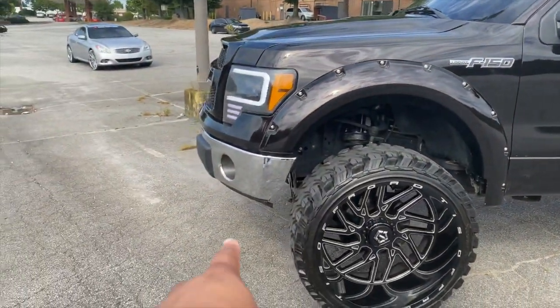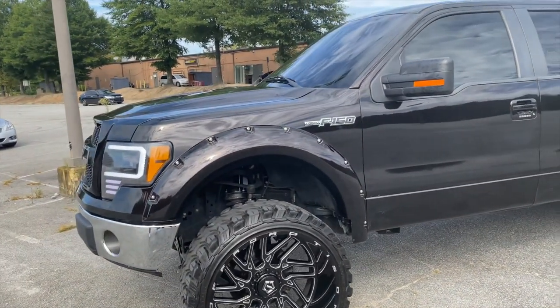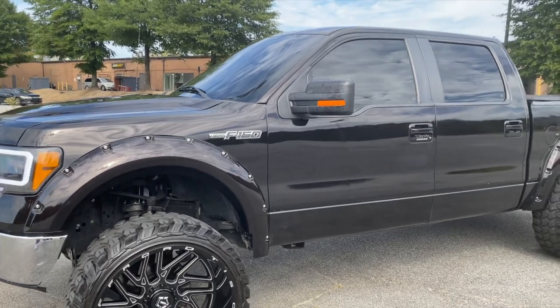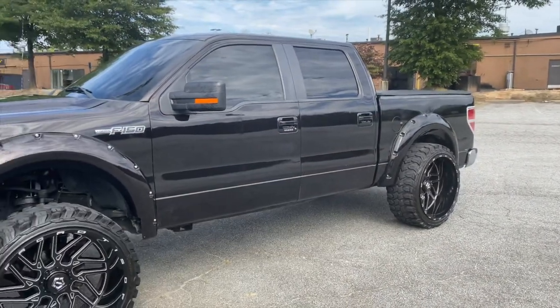He's gonna put LEDs on the fogs, do LED all the way around. Like I said, it's only three weeks in. I'll put a picture of how the truck looked before right here — you can see it now. This is how it looked before, and now this is the after — all done within three weeks.